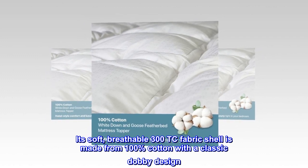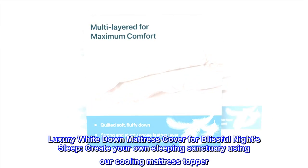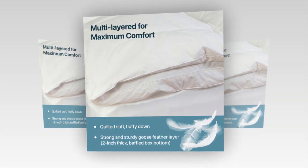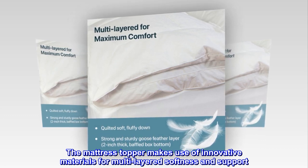Its soft, breathable 300 TC fabric shell is made from 100% cotton with a classic dobby design. Luxury white down mattress cover for blissful night's sleep — create your own sleeping sanctuary using our cooling mattress topper. The mattress topper makes use of innovative materials for multi-layered softness and support.